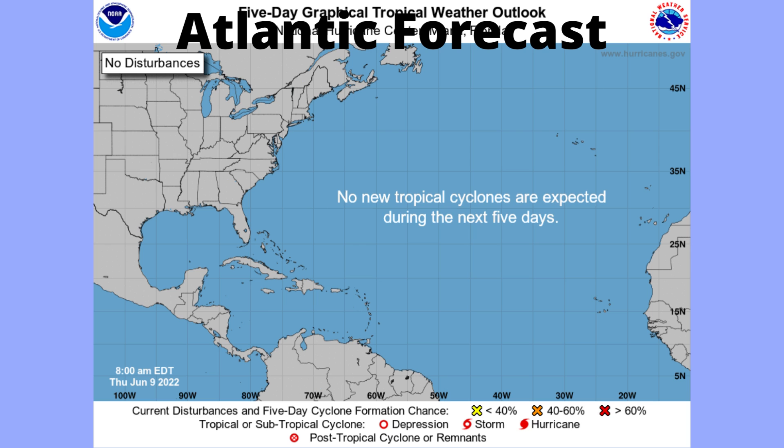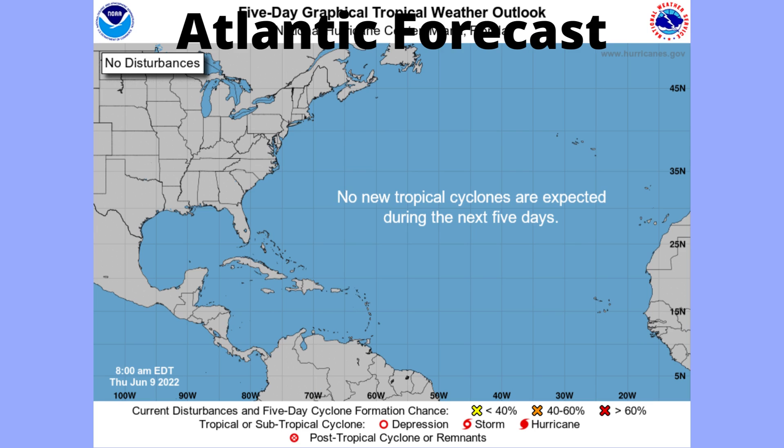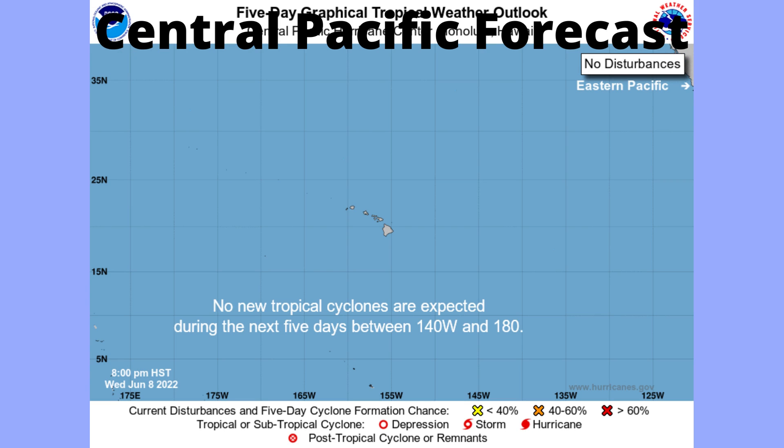Let's look at the National Hurricane Center. The Atlantic forecast: no new tropical cyclones are expected within the next five days. In the Eastern Pacific, we do have a 60% chance for something to form, but it will not affect land except with some rough seas. Central Pacific, still nothing.